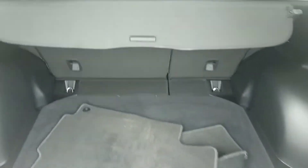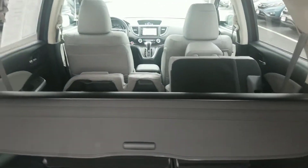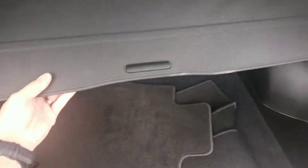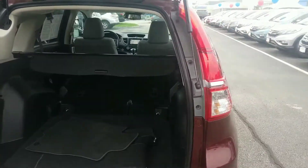You get carpeted mats that come standard. The rear seats have one-touch levers, so all you have to do is fold the lever down and the rear seats collapse. You also get privacy tint on all the rear windows, along with a privacy shade to help keep prying eyes out of the back of the car.